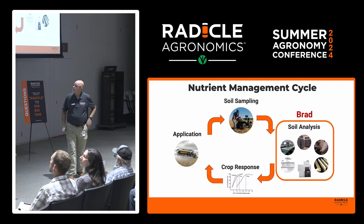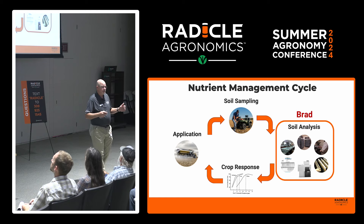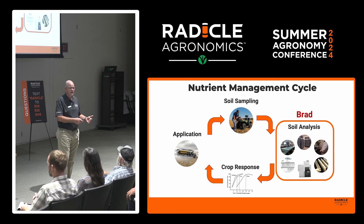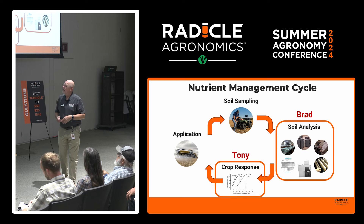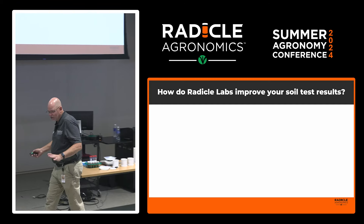I'm going to talk to you about soil analysis and the Radical Lab. Without crop response data, it's just another lab — our data might be more consistent, more precise, more repeatable, but it doesn't help you make a better decision if you don't have crop response data to interpret your analytical results. Then Tony will talk about the crop response dataset we're building and how you can potentially get involved. I'll probably do more demos than slides.